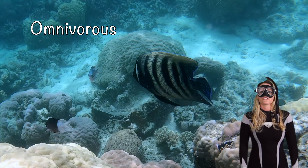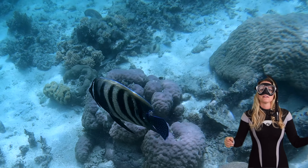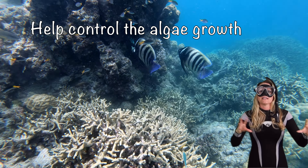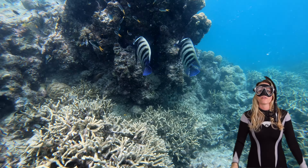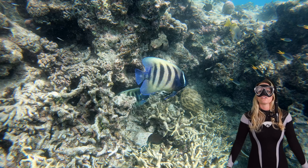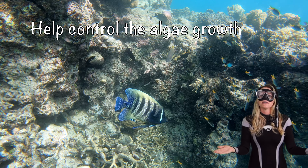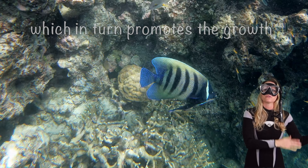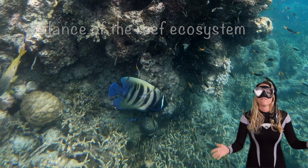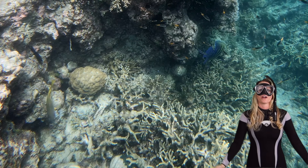Angelfish are also omnivorous, meaning they like to eat a diverse diet — algae, small invertebrates, and even sponges. Their nibbling can actually help control algae growth, making them the gardeners of the coral reefs. Angelfish are essential reef keepers — they help control algae growth, which in turn promotes the growth of coral and helps maintain the balance of the reef ecosystem. They're like diligent guardians of the underwater garden.